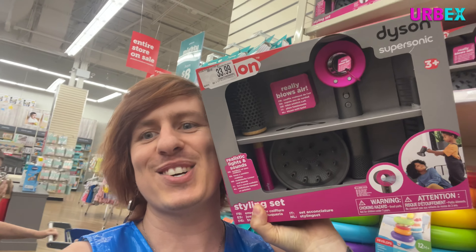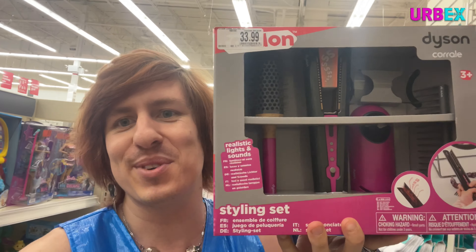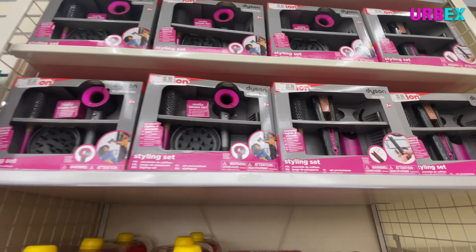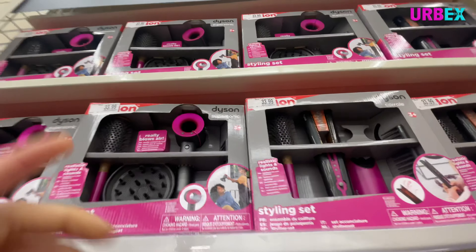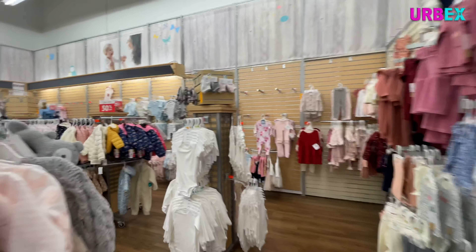I just found the most ridiculous thing ever and I kind of really want it even though it's completely stupid and I don't need it. Look at this — I have the adult version of this! It's like a mini Dyson hair dryer toy, and they even have the cordless flat iron toy. It even makes the heating-up sound, just like the real thing. The buttons actually work! Tell me down in the comments — would you buy this?